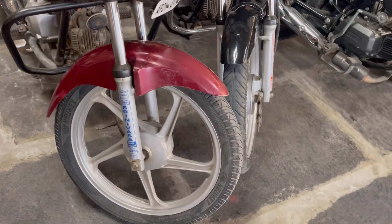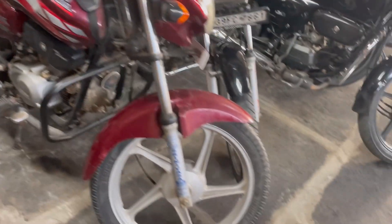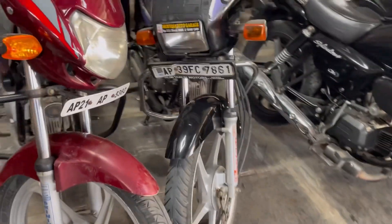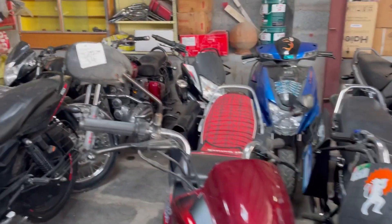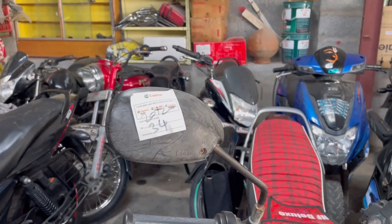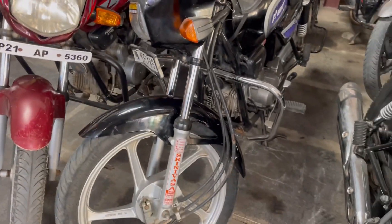Next to that, we have a Hero Honda HF Deluxe. It comes in a different color. The price shown is 34,000 rupees for the 2012 model.